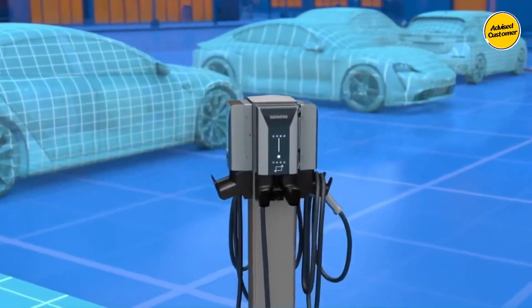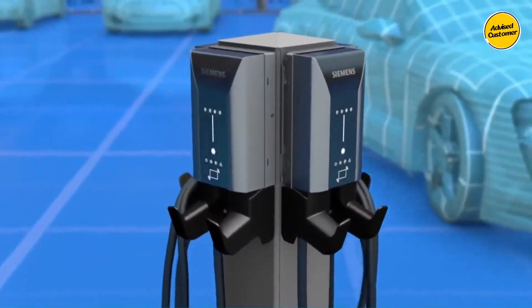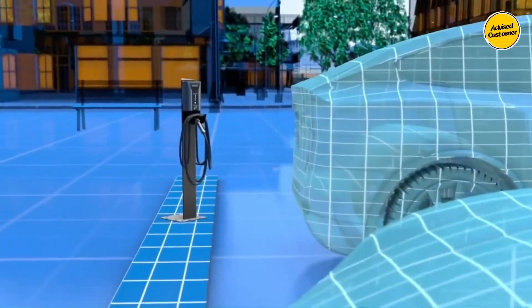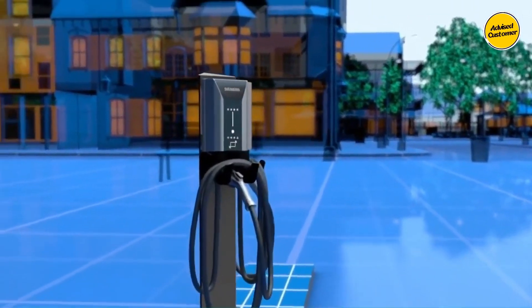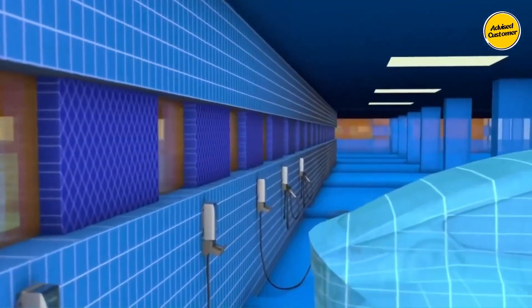Including Teslas utilizing their adapter. Notably, the US2 secured its position as the best EV charging station in 2017, thanks to its remarkable stability and user-friendly design, reflecting Siemens' commitment to reliability and innovation in the electric vehicle charging domain.